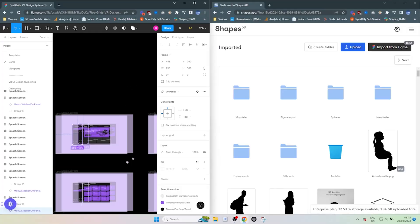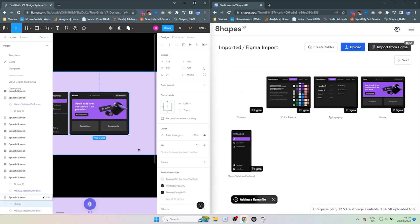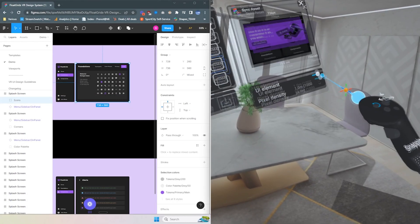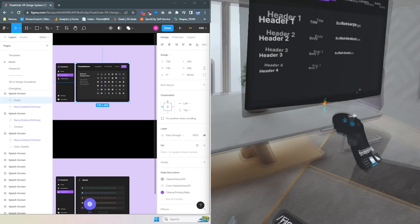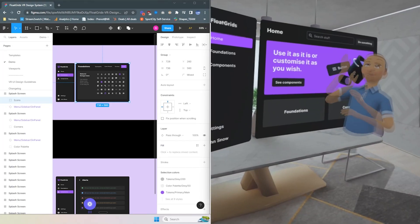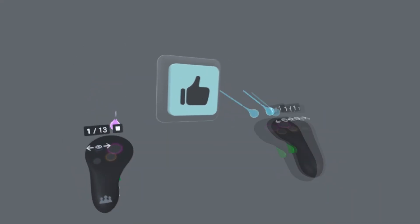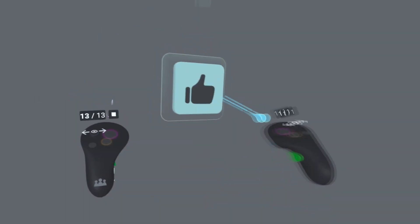ShapesXR is our partner in how we teach XR design. If you are interested in learning more about XR design, definitely check out ShapesXR because they are pretty much like Figma for XR designers. Figma is the standard for 2D design, and I personally really like working with ShapesXR. We teach it to our students — it's an amazing tool and really helps redefine how we can prototype in XR.